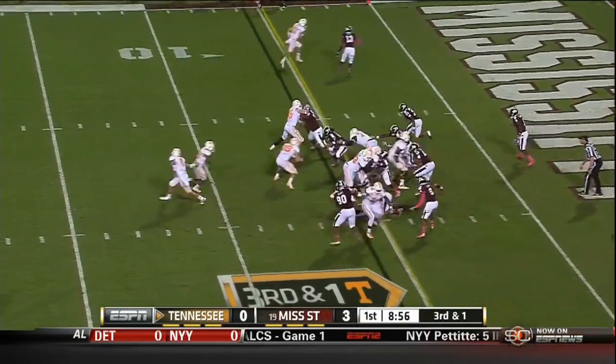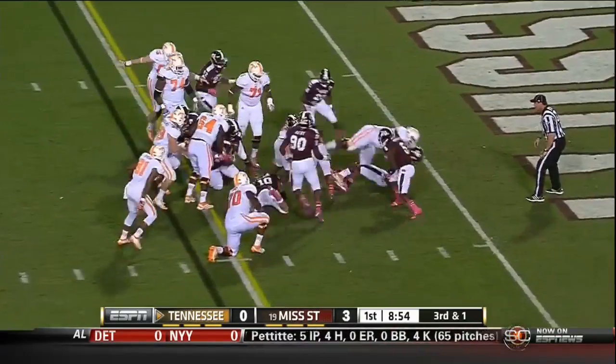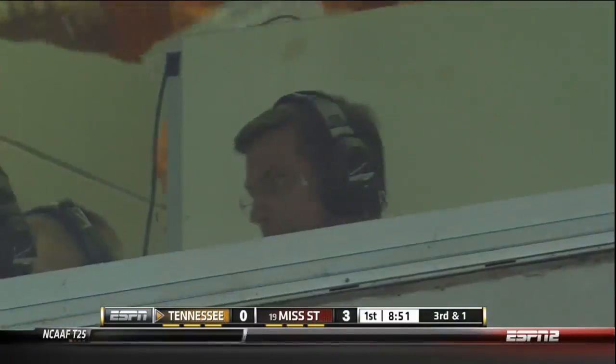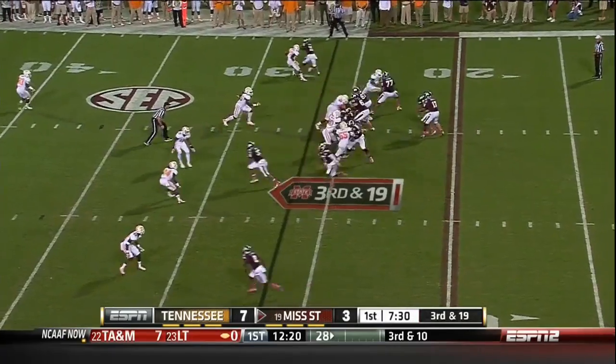Martholomew, the fullback, looking to lead the way. Here's Neal — easily gets it and drives into the end zone for a touchdown.